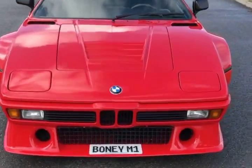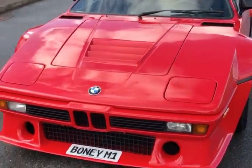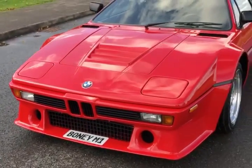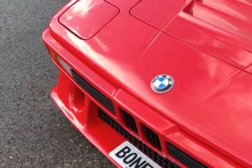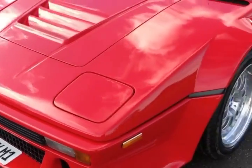This car belonged to Boney M. It was delivered new to Boney M's Franz — I'm embarrassed, I can't remember his surname, but it was Franz of Boney M — back in 1980, and he had it until at least 1989.